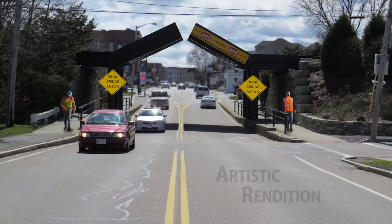The agreement was signed on April 1, 2016, and work is expected to begin at some point and be completed sometime thereafter.